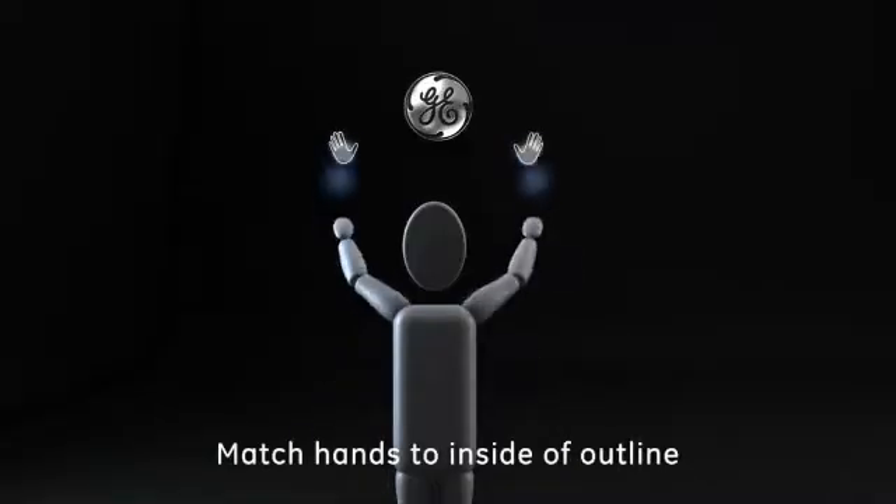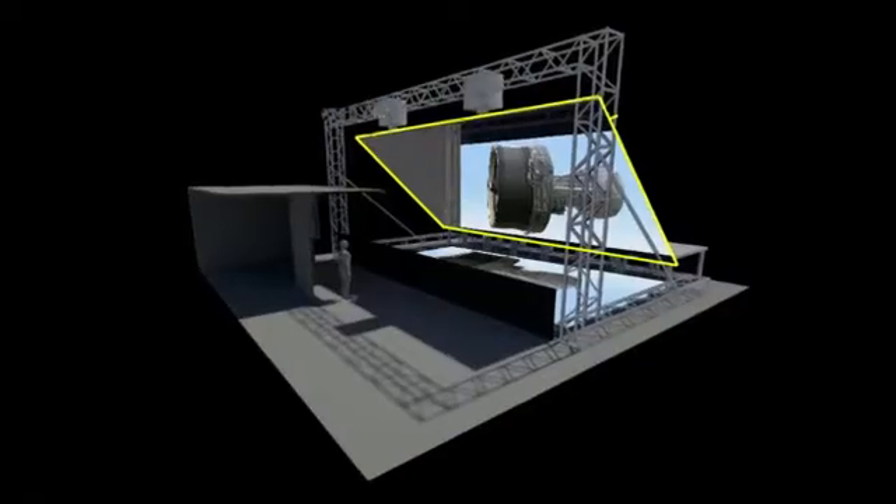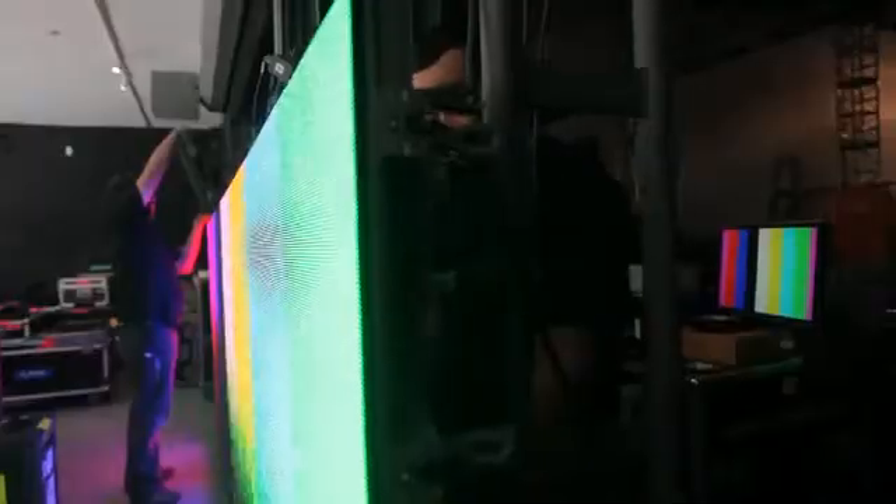To achieve this, we brought together three cutting-edge technologies for the first time: a soft kinetic motion sensor camera, holographic projection technology, all controlled by a custom Unity gaming engine.